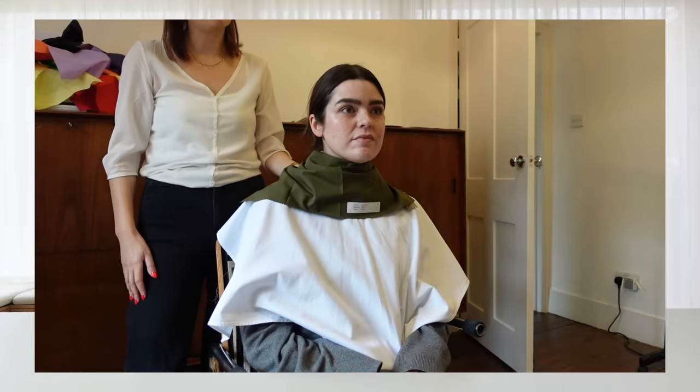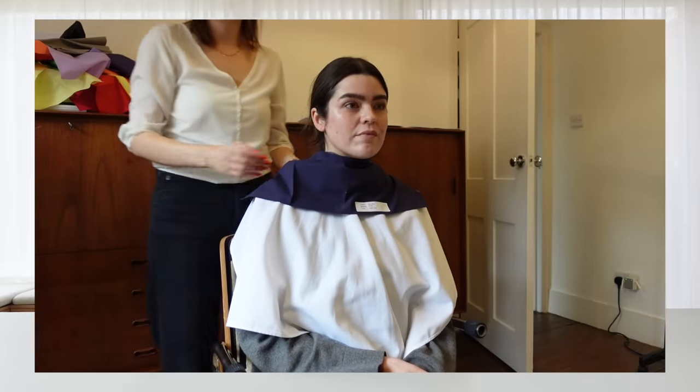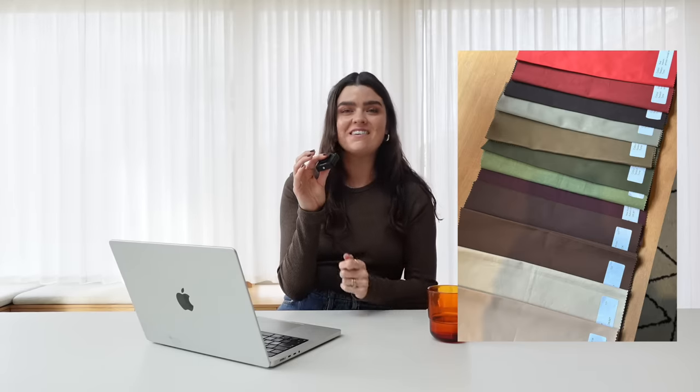She laid them all out and from the draping we knew they worked really well with my coloring. We took a couple of photos — I sat there wearing them like a sash. I actually really enjoyed myself; I had a great 90 minutes.